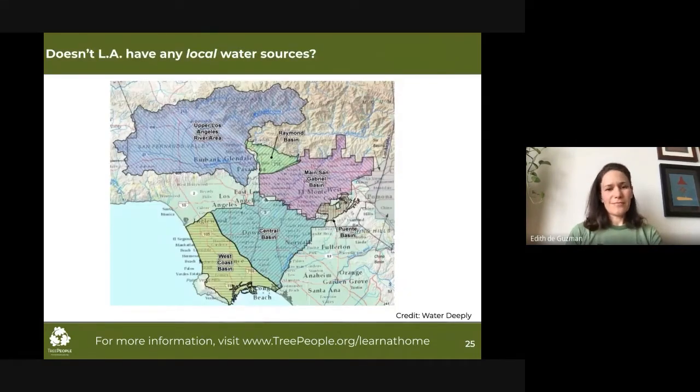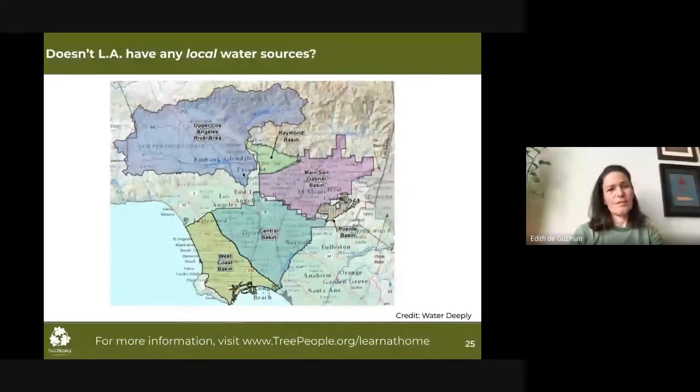This prompts the question: doesn't LA have any local water sources? We just heard that people subsisted off the LA River for many hundreds, if not thousands, of years. The answer is that we do have local water sources. This map shows the groundwater basins beneath Los Angeles. Groundwater is essentially an underground lake occupying spaces between rocks and porous spaces in sand, gravel, and soil. The largest groundwater basin is the upper LA River area San Fernando Basin, which is under the San Fernando Valley. The San Fernando Valley was actually annexed into the city of Los Angeles because of the ability to store water underneath it.